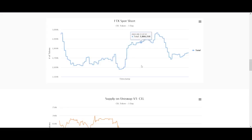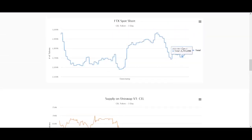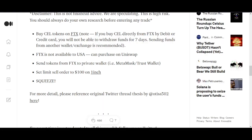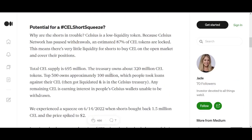Currently there are about 2.7 to 2.8 million CEL in spot short on FTX. You can see the supply breakdown as well. As long as there's a big amount of shorts available, even with a little amount of money, and with so little CEL available due to so much being locked up, this could be a really good opportunity.